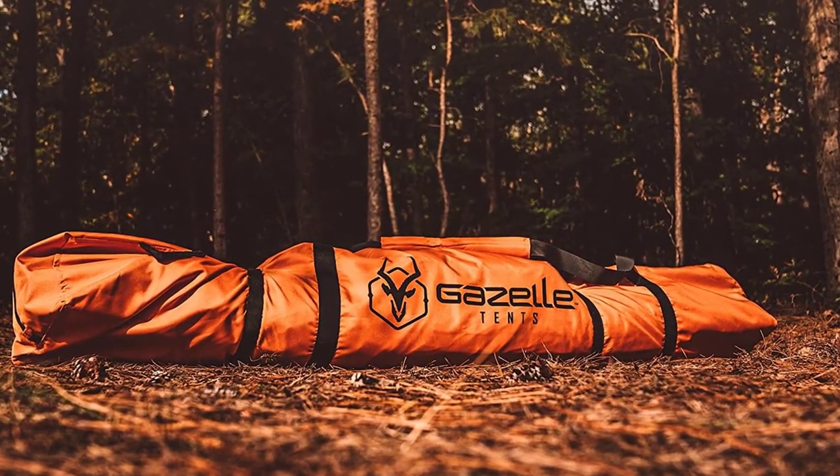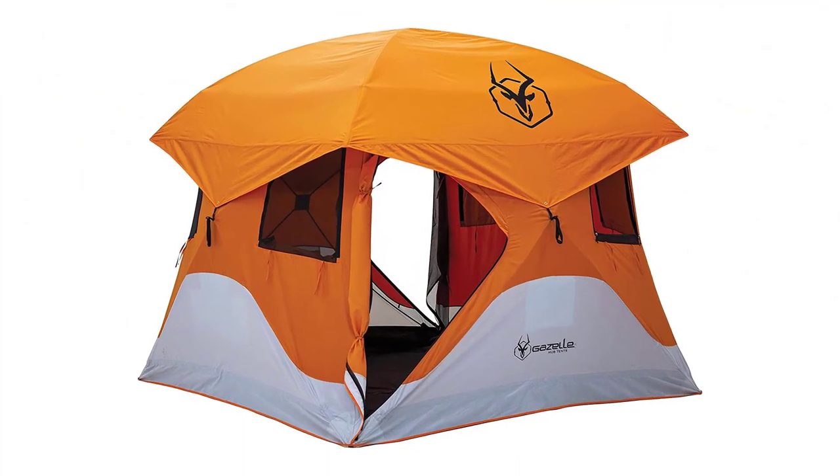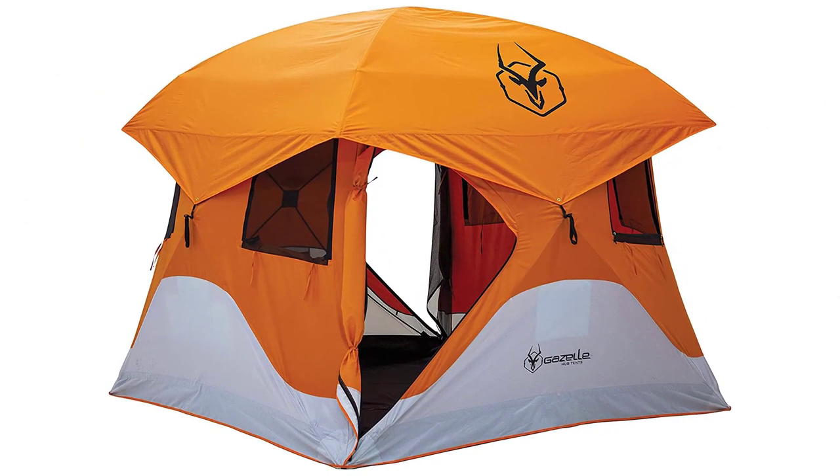Check out our video, Top 10 Best Camping Tents for 2023: Unbeatable Quality and Comfort, to find more amazing camping tent options.